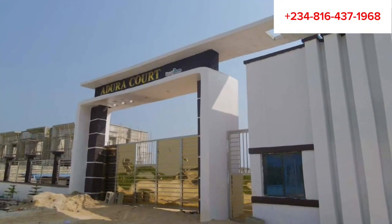If you've been eager to get a property on well-structured dry land, this is the best time to reach out to us through the number showing on the screen to get yours before it gets sold out. Until I come your way again, I am Favor from Kazfield Integrated Services Limited.